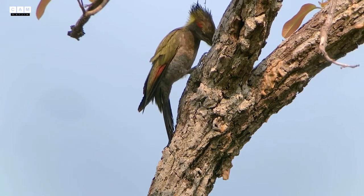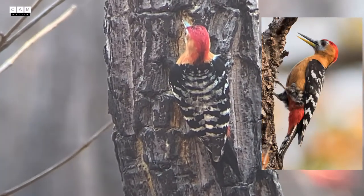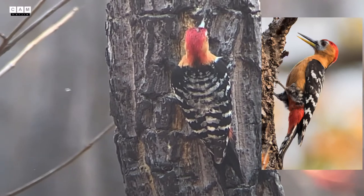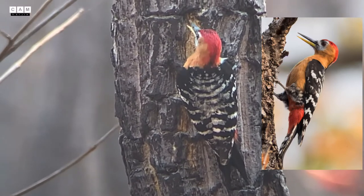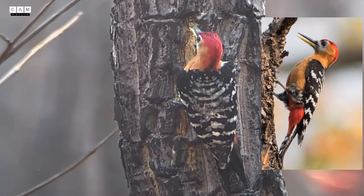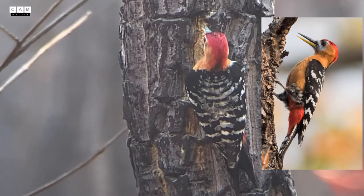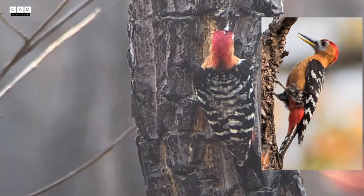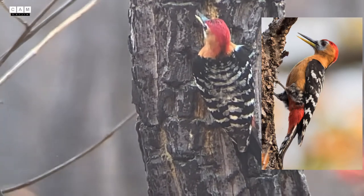Another beautiful rufous-bellied woodpecker. It has the red crown, which is known as the male. And they both are enjoying finding the termites and also the ants inside the dead tree trunk.